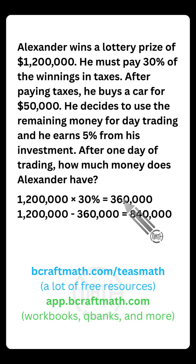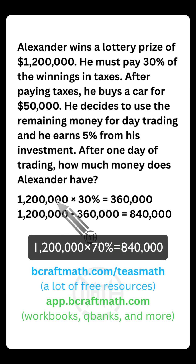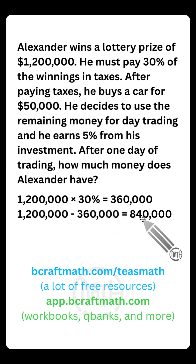There is a faster way, but assuming you did it the standard way — which is what most students will do — once you find $360,000, subtract that from the winnings, and Alexander will have $840,000 left after paying taxes. Instead of taking 30% and subtracting it, think about it this way: if Alexander pays 30% in taxes, he gets to keep the remaining 70%. If you take $1,200,000 and multiply it by 70%, you jump straight to $840,000. Just a little shortcut.